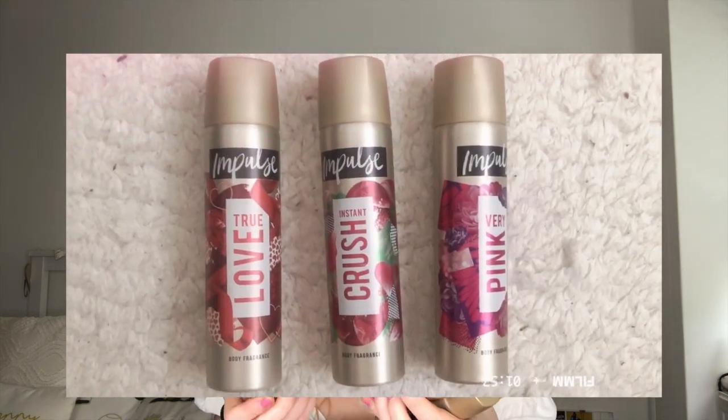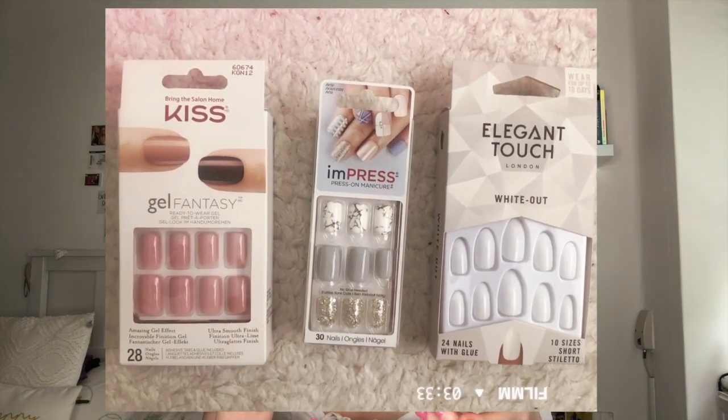She got me three Impulse deodorants I wear every day: Instant Crush, True Love and Very Pink. She also got me three of my favourite Soft and Gentle deodorants: Lotus and Watermelon, Orchard and Passion Flower, and Jasmine and Cocoa Milk. For nails, she got me the Impress Press On Manicure in 'Yeah Boy' — a grey, sparkly and marble effect set — the Kiss Gel Fantasy in a nice glossy pink, and the Elegant Touch White Out stiletto style nails. I also got a little bit of money from my mum and dad to spend.